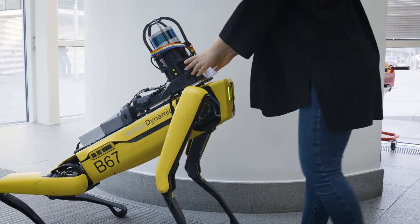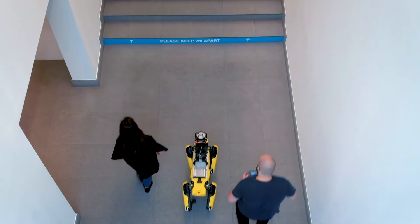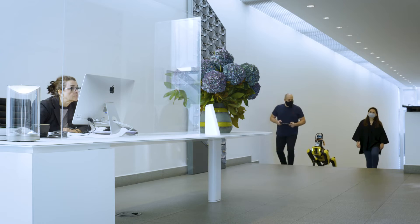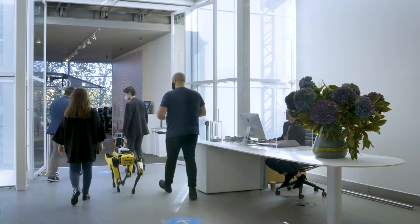We have teamed up with Boston Dynamics as part of their early adopters program for SPOT, the semi-autonomous robot, to investigate how cutting-edge technologies can push the boundaries of both design and construction, while enhancing productivity, efficiency and collaboration.